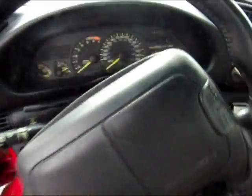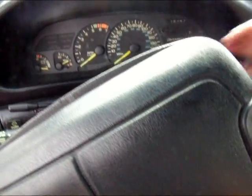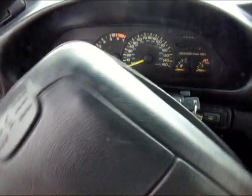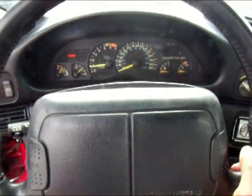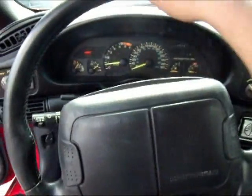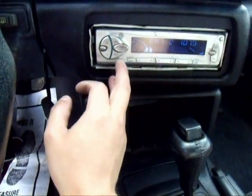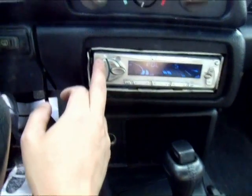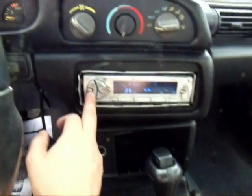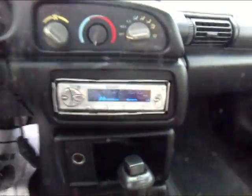Let's see how she starts up. You've got a four-speaker stereo system with a sub in the back. It's a Bose system.